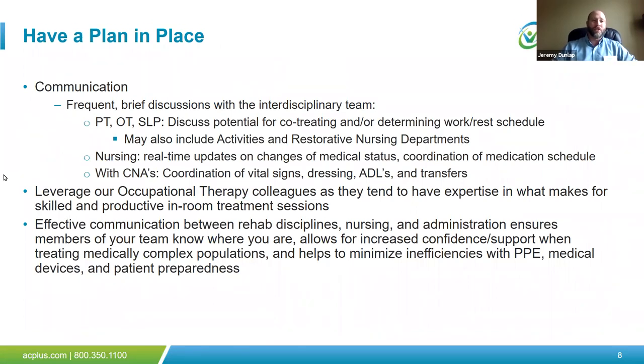With having a plan in place, a subtle reminder about communication: be very liberal with communication within rehab between PT, OT, and SLP — this may offer opportunities for co-treating or determining a work-rest cycle. Include activities and restorative nursing departments, because that will help prepare us for successful discharge with these patient populations and help us know what activities patients are already participating in. Do they need a breathing treatment before aerobic training? Did the patient already have a lot of activity earlier in the day? Having that knowledge prior to starting treatment gives us a leg up.